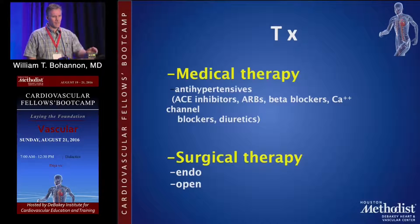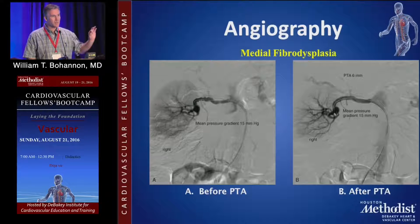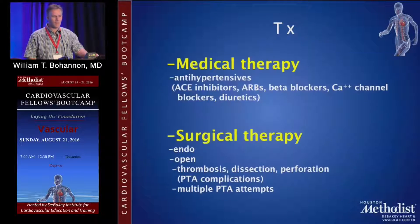Medical treatment includes a whole gamut of antihypertensives, as well as statin agents in patients who may have early atherosclerosis. For interventional therapy, which integrates with the angiography, it is primarily angioplasty. This gives an example of before and after angioplasty — you're essentially breaking and popping the little fibrotic bands that are present throughout the renal artery. This other example shows perimedial dysplasia, before and after angioplasty.